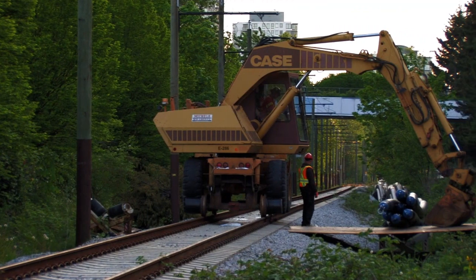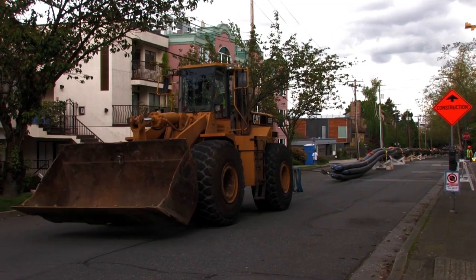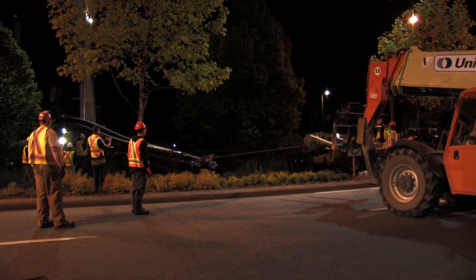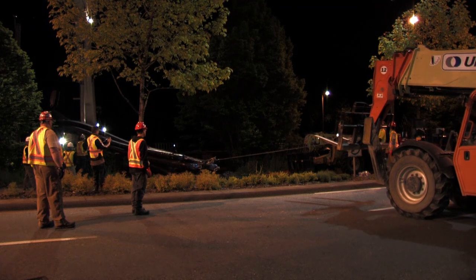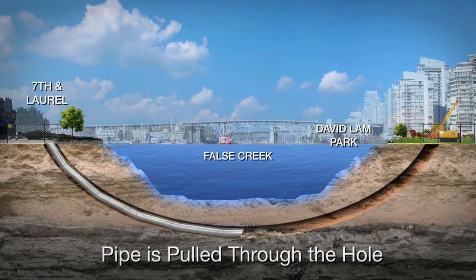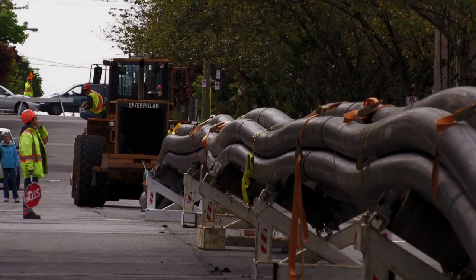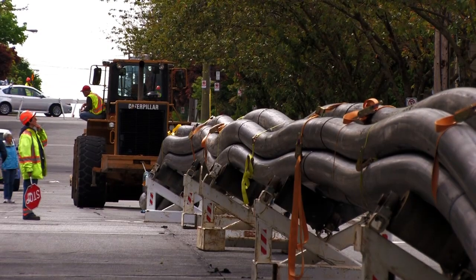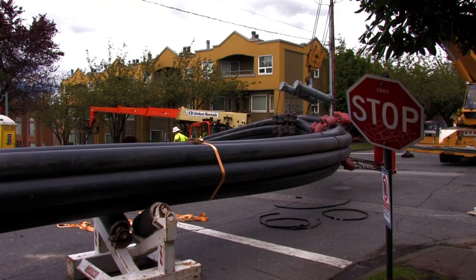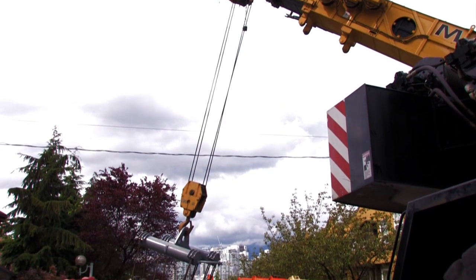The most intensive logistical stage within this project was the actual pipe bundle move through the streets of the Fairview Slopes area of Vancouver. Crews worked around the clock, moving the pipes through ten city blocks in preparation for the bundle to be pulled through the pre-drilled crossing under False Creek into the work site at David Lamb Park. As this was the first time a pipe bundle of this number of pipes, length, and weight had been pulled through such a densely populated urban neighborhood, a number of unexpected technical challenges arose.